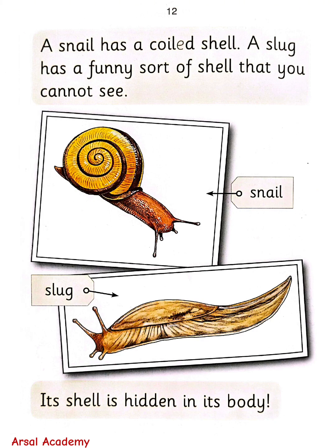A snail has a coiled shell. A slug has a funny sort of shell that you cannot see — its shell is hidden in its body.